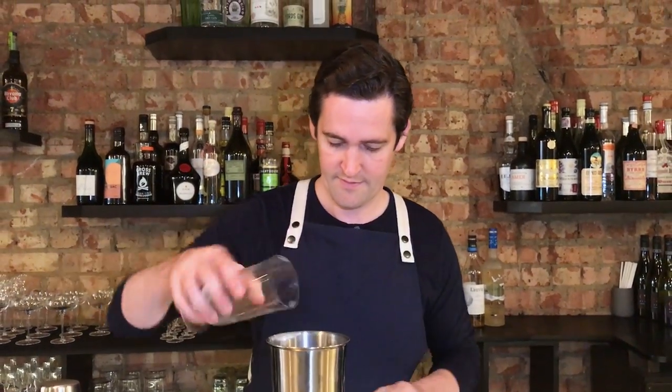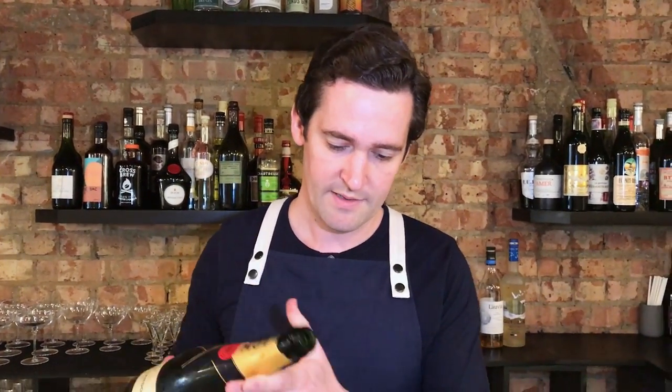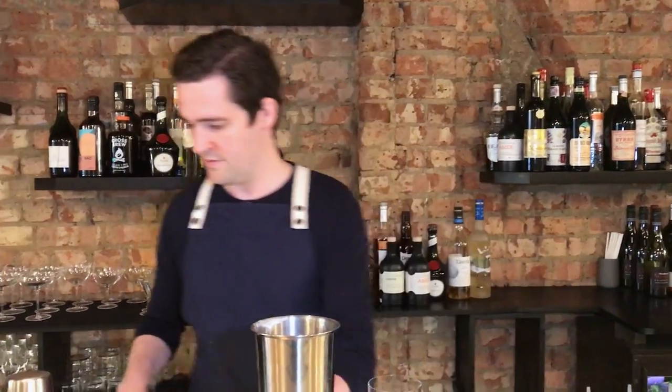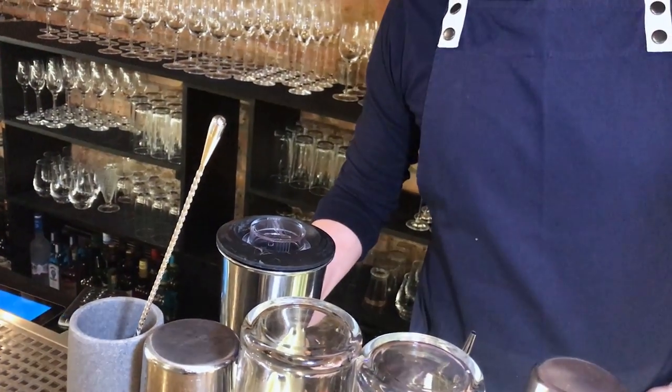Add the crushed ice. And we put a little bit of Champagne into the blender, then add to the glass as well. It's about a 15-second blend — we just want to make sure it's completely blended with smooth ice crystals.